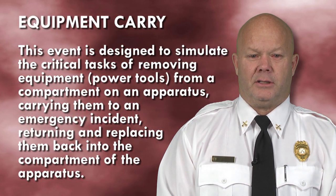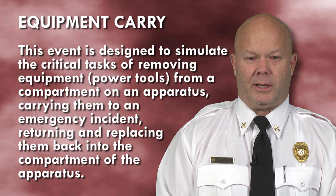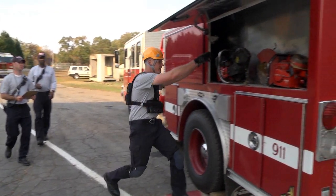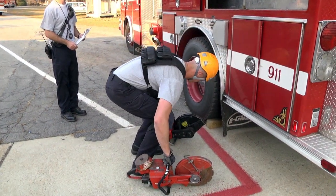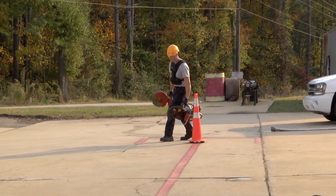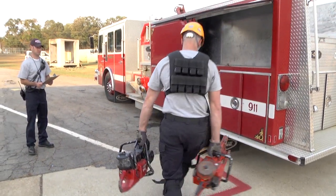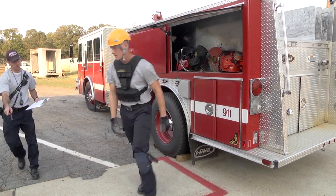This event is designed to simulate the critical task of removing equipment from a compartment on an apparatus, carrying them to an emergency incident, and returning and replacing them back into the compartment. You will approach an open upper compartment of the apparatus, remove one saw from the compartment and place it on the ground, then remove the second saw and place it beside the first. You will then pick up both saws, lifting with your legs, one in each hand, and walk 75 feet around the pre-positioned cone. Proceed 75 feet back to the apparatus and place both saws on the ground, then place the saws one at a time back into the compartment. This concludes the event and you will walk 85 feet to the next station.